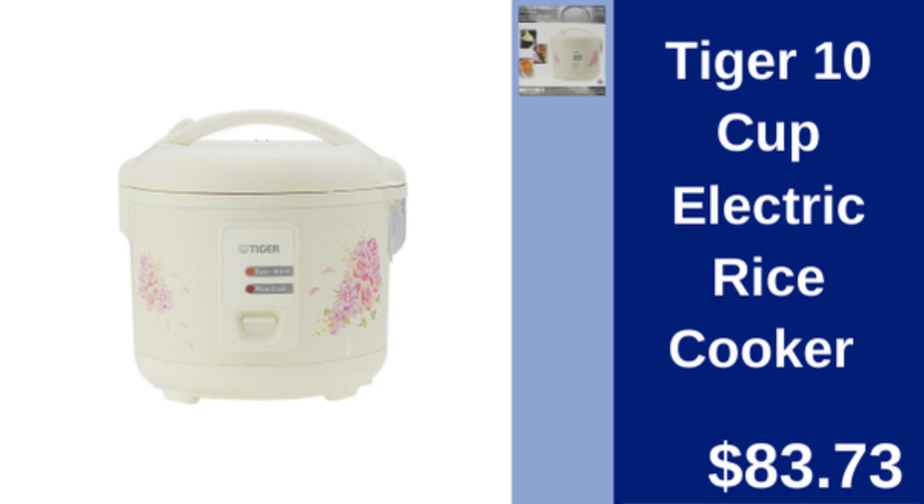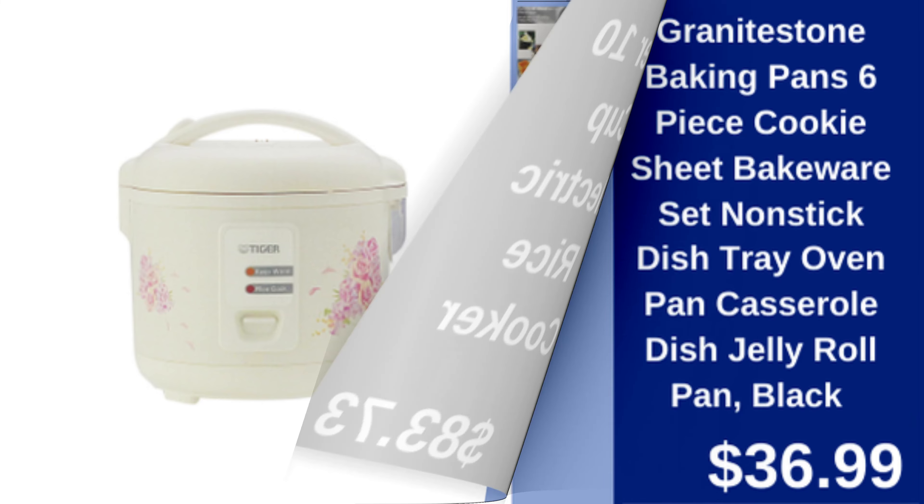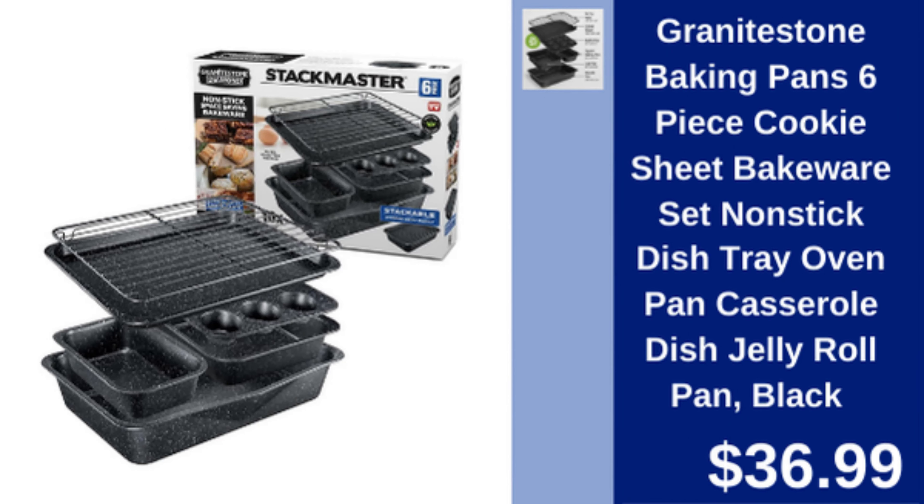Tiger 10-cup electric rice cooker — large capacity rice cooker for perfectly cooked rice every time. $83.73.